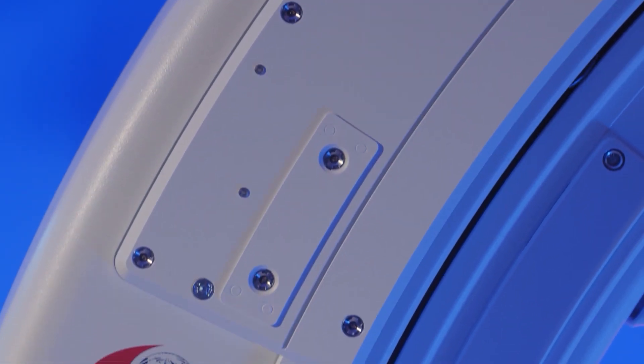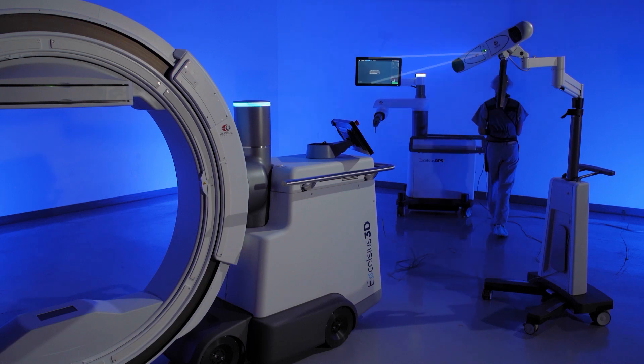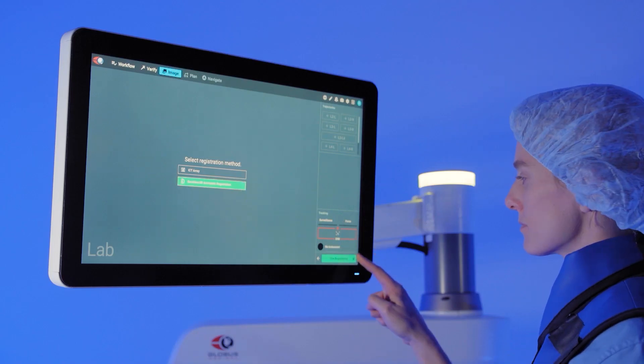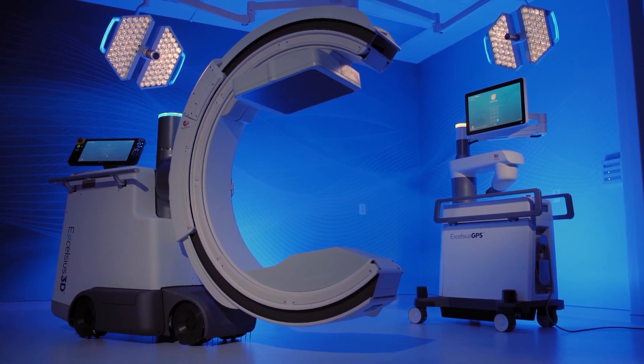Now with the advent of Excelsius 3D, we have the opportunity in the operating room to obtain a high quality CT image that I can navigate off of and give the patient the same efficient, safe outcome. Having the peace of mind that if I'm at all skeptical about the registration and its accuracy, I can recapture a high quality CT in the operating room — that's really priceless in that regard.